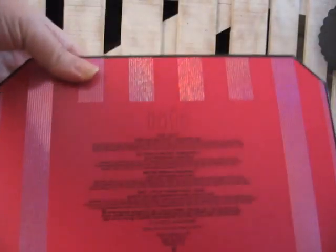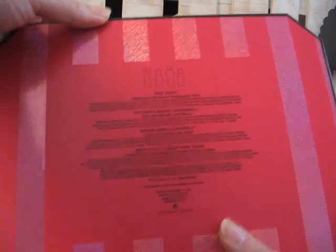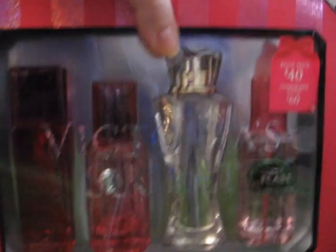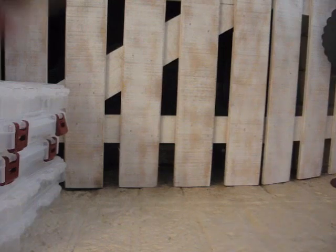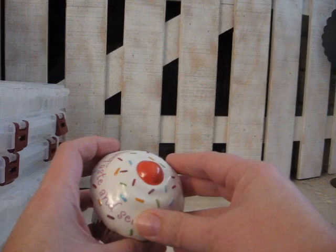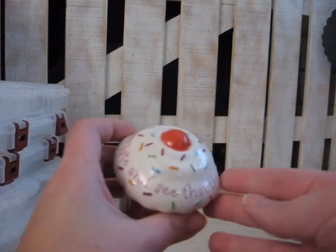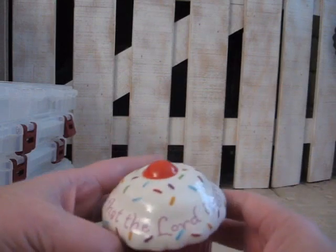On the back it just gives a description of all the body mist scents in there. Now that I've shared that I can use it — yay me! Then I went over to the thrift store and I picked up this darling little cupcake. On the top of the cupcake — this is going to be a gift to my niece — it says, "Taste and see, but the Lord is good."